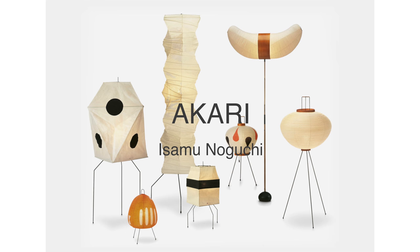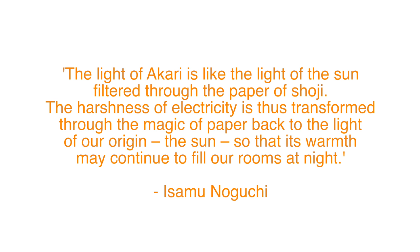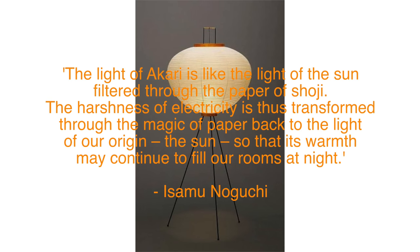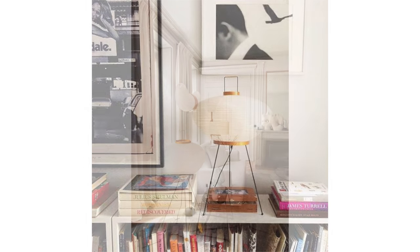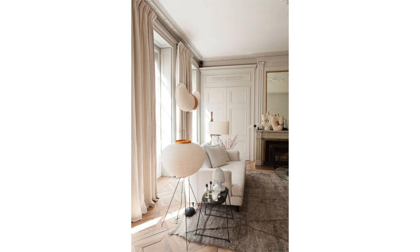Isamu Noguchi was a Japanese-American artist known for his sculptural works of art and for creating some iconic furniture pieces and lighting. The entire collection of Akari lights are so much fun. The best way to describe them is in Noguchi's own words: 'The light of Akari is like the light of the sun filtered through the paper of Akari. The harshness of electricity is thus transformed through the magic of paper back to the light of our origin — the sun — so that its warmth may continue to fill our rooms at night.' Playful and sculptural, they're perfect for almost any interior.